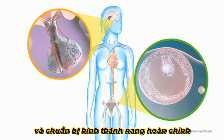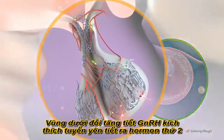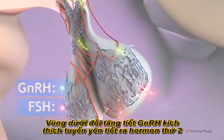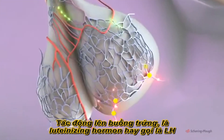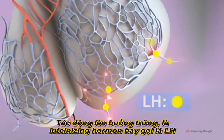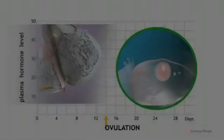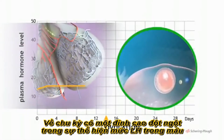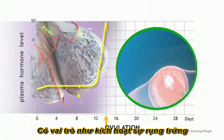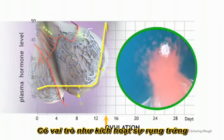As the follicle matures, the hypothalamus increases secretion of GNRH. This in turn stimulates the pituitary to secrete a second hormone which acts on the ovary — this is luteinizing hormone, or LH. Toward the middle of the cycle, there is a sudden peak in the blood level of LH. This acts as the trigger for ovulation.